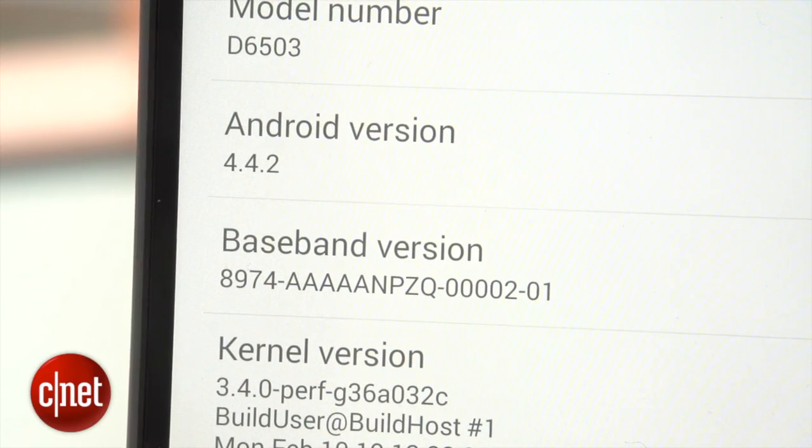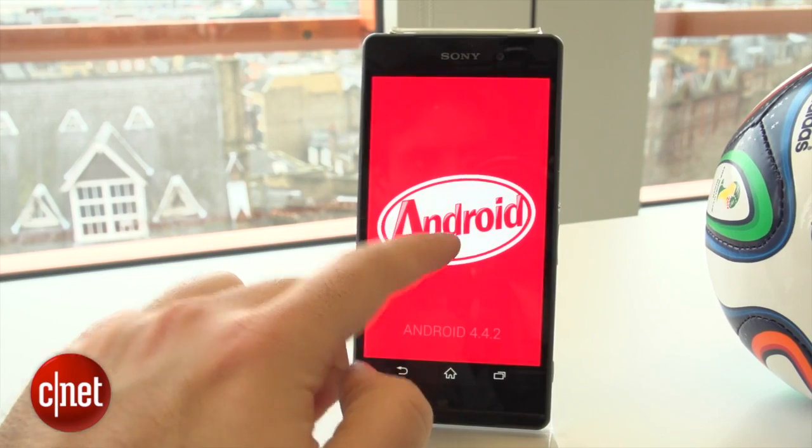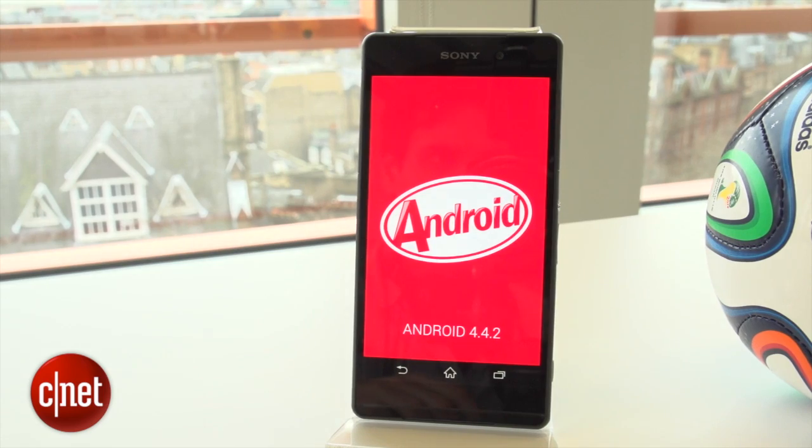The phone will arrive with the latest Android 4.4.2 KitKat software when it goes on sale in Europe in March. Sadly, there's no word yet on price or whether it will be available in the US.